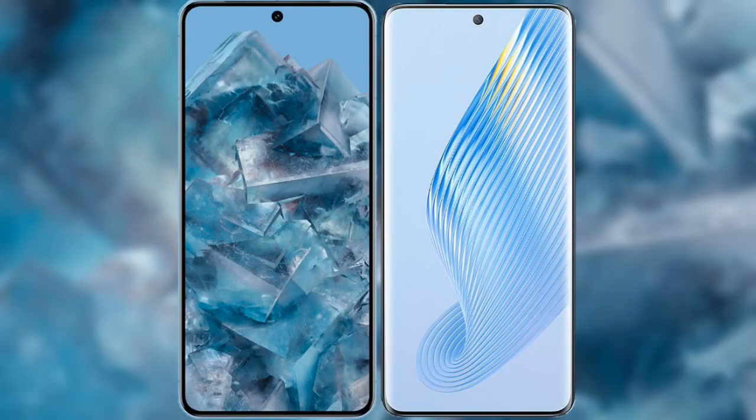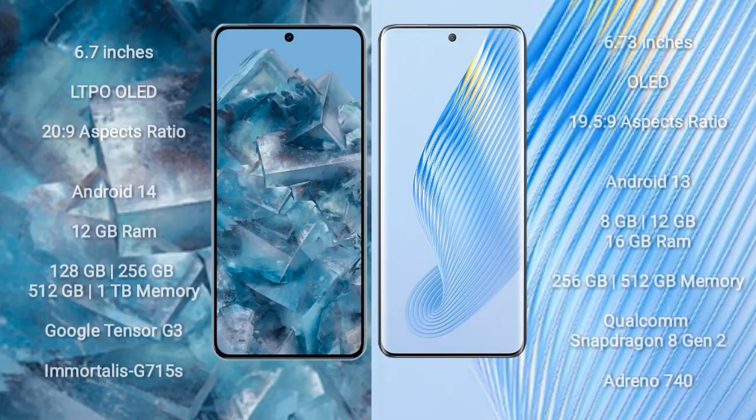I will compare the new Google Pixel 8 Pro with Honor Magic 5. Google Pixel 8 Pro comes with a 6.7-inch LTPO OLED display with a 20:9 aspect ratio. Honor Magic 5 comes with a 6.73-inch OLED display with a 21:9 aspect ratio.